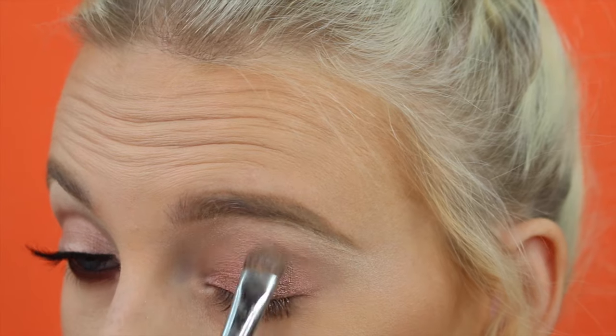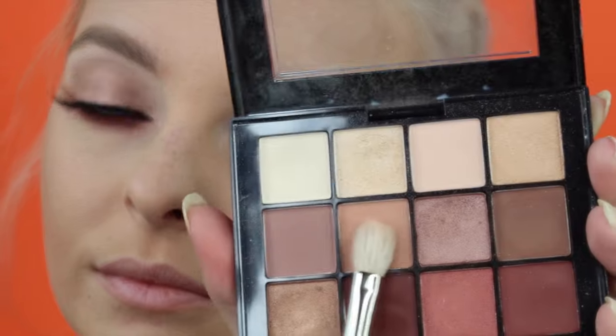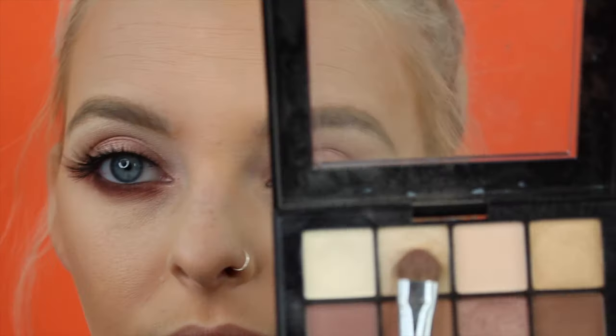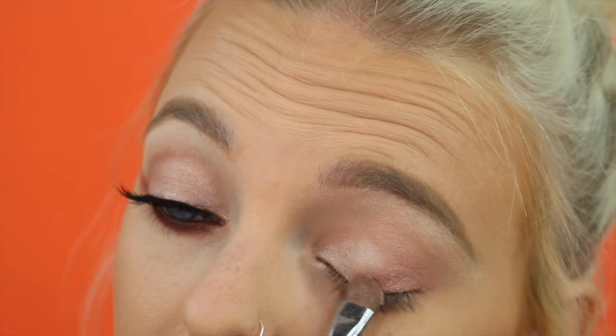Going back to that palette and taking any transition color — this palette has every single color I need for warm fall looks. I'm not making this a noticeable color, just using it as a transition to blend out that rose gold bronze shade a little bit. Then going back in with the lightest shade, applying it to the inner third of the eye to lighten things up and add some dimension to that wash of color.